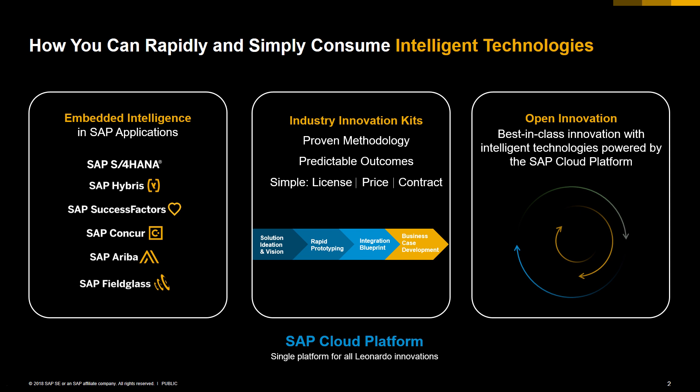The second pillar is our industrial accelerators. That is the easiest and fastest way to get innovation adoption. For instance, you can predict your maintenance using PDMS, which is the SAP product, or you can control your fleet by IoT using the Vehicle Insight solution.